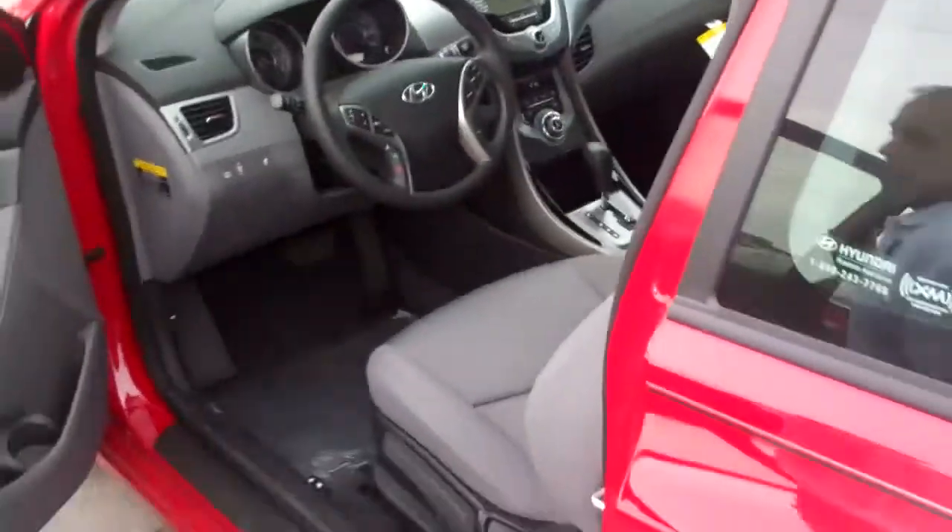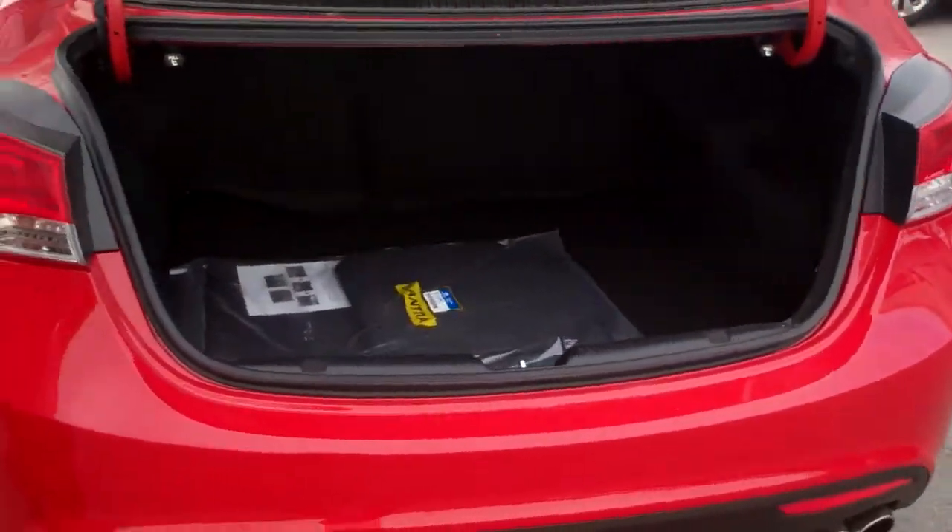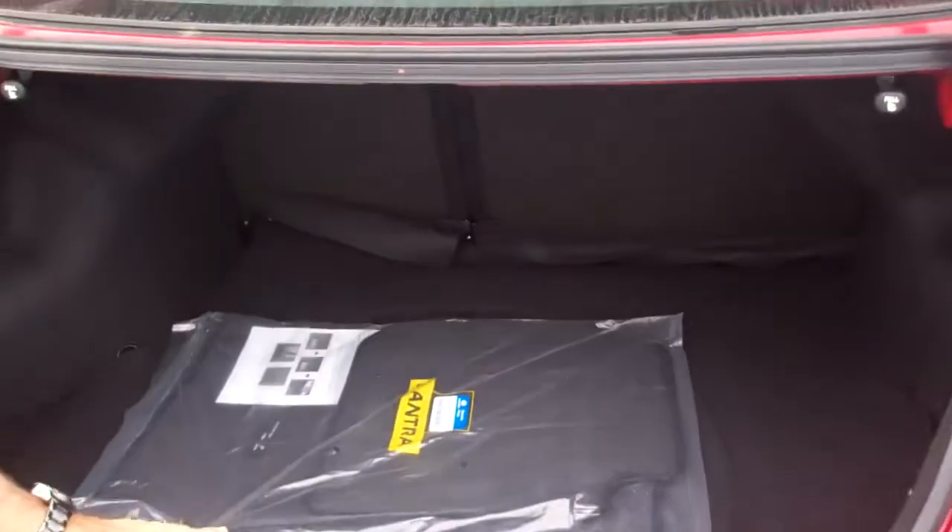Let me show you the trunk. It's got a very roomy trunk. The new design has cut-out access, so you don't have to go over and in — you go straight through. It's got the 60-40 split seats with easy access here, so you can go straight through if you need the extra room.